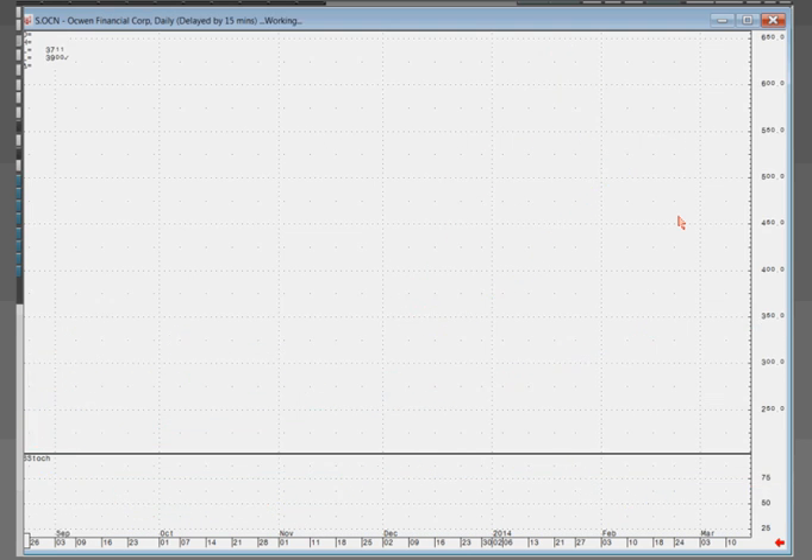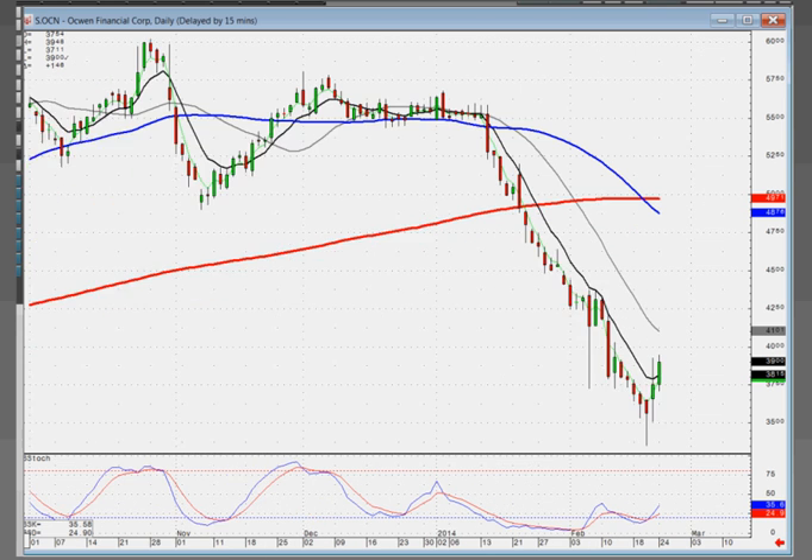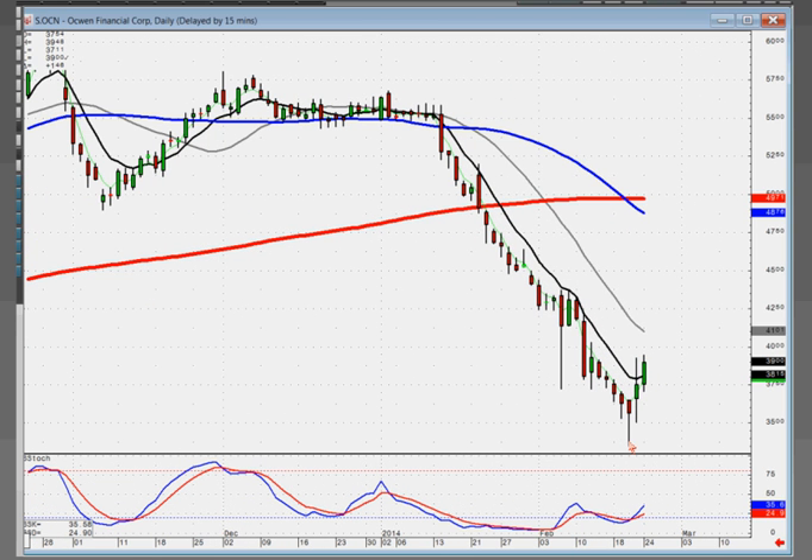OCN has a flutter kicker type signal down here: hammer, gap up, spinning top, bullish confirmation of the spinning top. You want to buy this because it's broken this downward trend channel. More than likely, your next target is going to be up here at the moving averages.